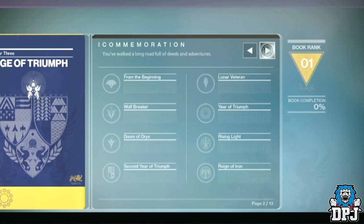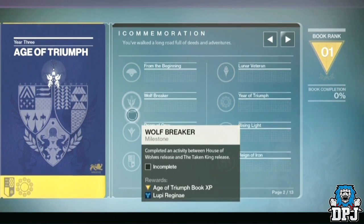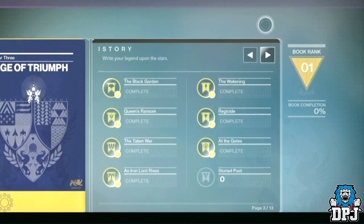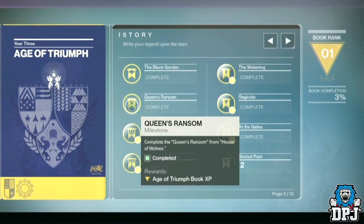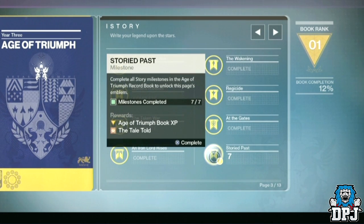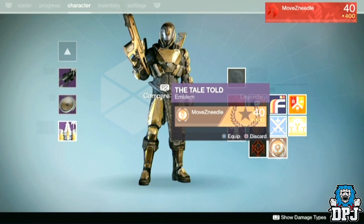Moving on into the record book — page 1 is titled Commemoration: 'You've walked a long road full of deeds and adventures.' This page commemorates us as year 1 players, and if you've already done these challenges, they will already be completed. The next page is Story: 'Write Your Legend Upon The Stars,' full of challenges to do with completing certain missions. Notice that when you complete the nodes on these challenges, it fills the full page accolade, which rewards you with separate rewards from the rewards page.